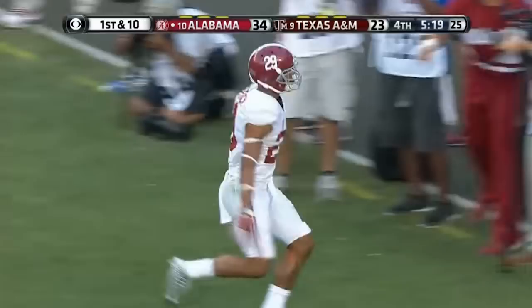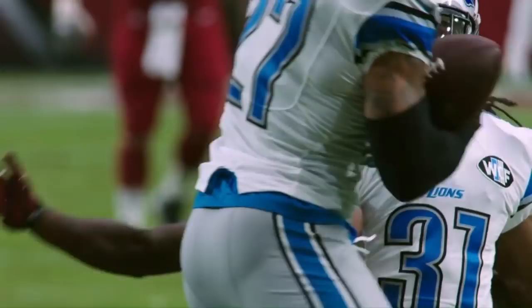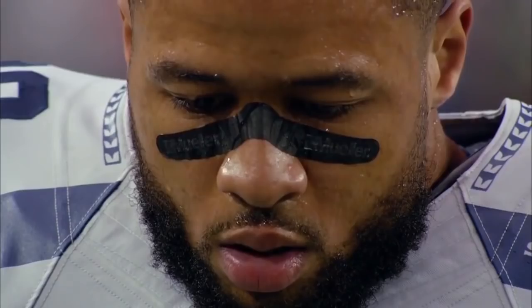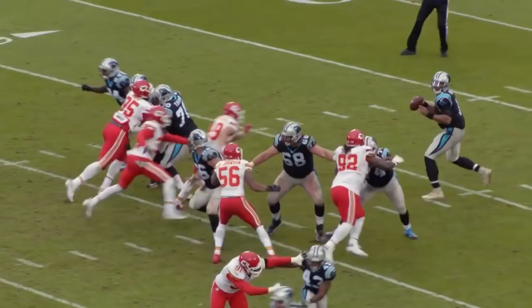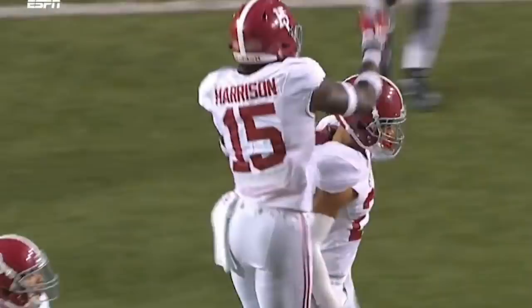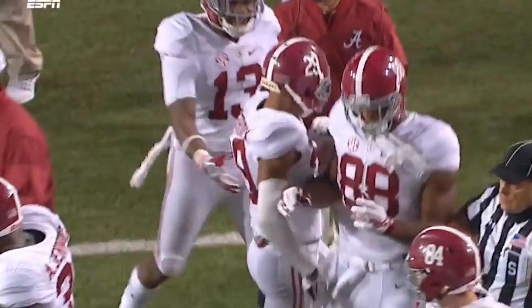Whoever his future NFL team winds up being, they have a very unique opportunity. There are really only a handful of safeties in the league that can play center field on every snap and truly change the complexion of their defense — players like Earl Thomas, Malik Hooker, Malcolm Jenkins, and Landon Collins. Quarterbacks actively avoid huge sections of real estate because they know it's not safe to test these guys. They convert huge areas of open grass into no man's land just with their presence alone, forcing offenses to make perfect throws and insane catches just to move the ball downfield. Minka Fitzpatrick is extremely talented, and if he goes to a team willing to play him in the right position, it's not a matter of if he becomes an NFL Pro Bowler — it's when.